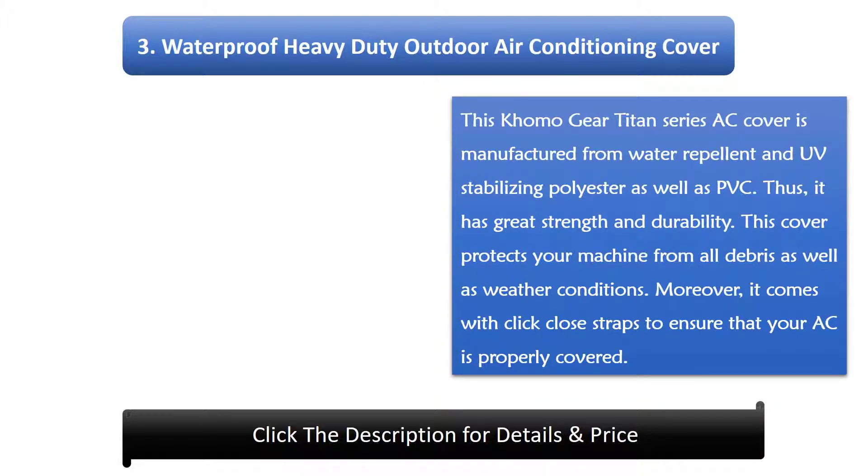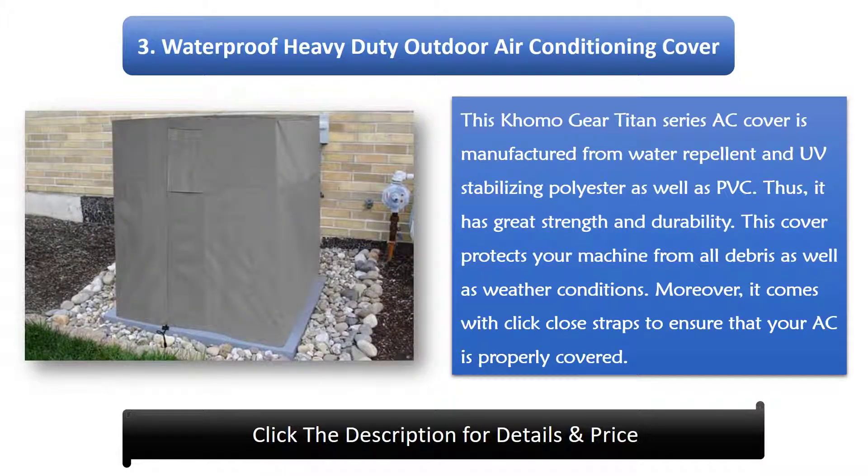Number 3: Waterproof Heavy-Duty Outdoor Air Conditioning Cover. This Komo Gear Titan Series AC cover is manufactured from water-repellent and UV-stabilizing polyester as well as PVC, giving it great strength and durability. This cover protects your machine from all debris and weather conditions. Moreover, it comes with click-close straps to ensure your AC is properly covered.